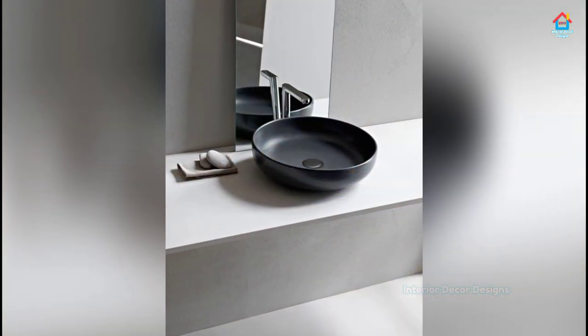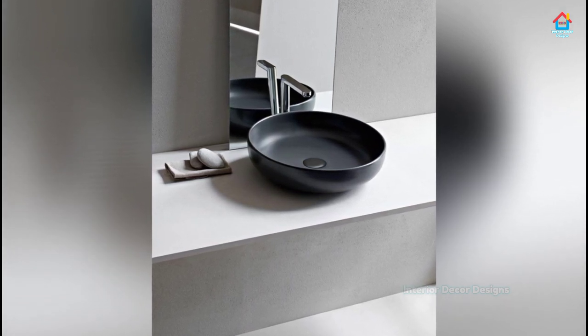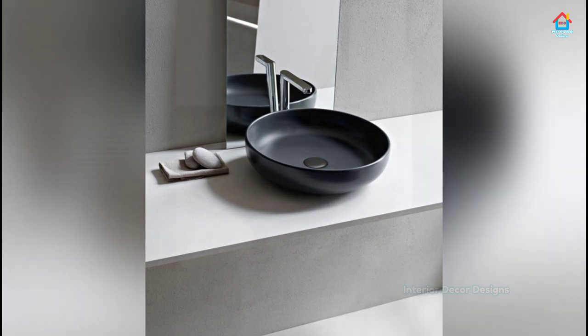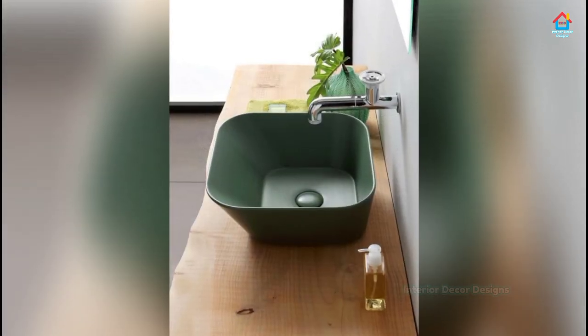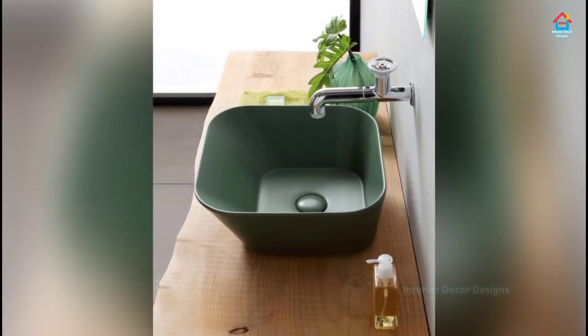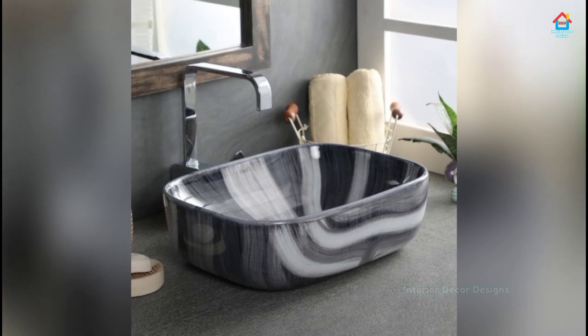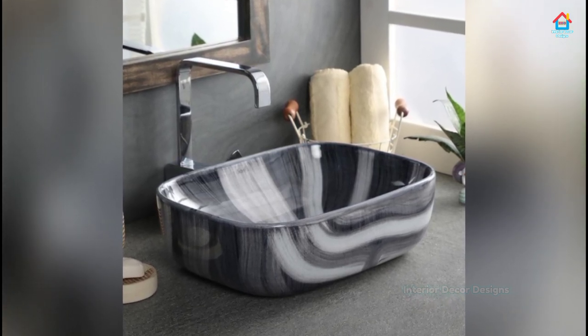Above-counter sinks, or vessel sinks, sit on top of the vanity or countertop. They are made from many different materials — stone, vitreous china, glass, and even bronze. They have made a super comeback with amazing and unlimited design and style options to suit your purpose and requirements.